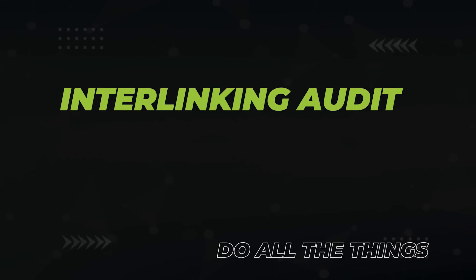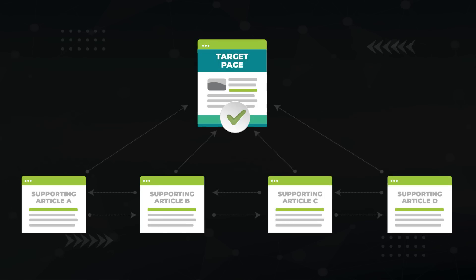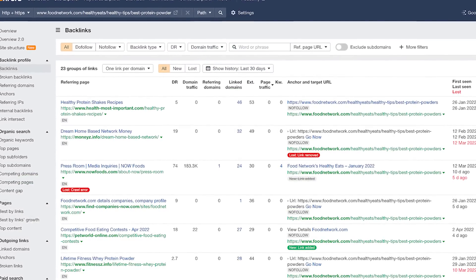Before getting to backlinks, check your internal linking. Good website architecture matters — when one page on your site links to another, it helps establish topical relevance for the receiving page. Make sure your high-priority pages are receiving enough supporting links from other pages on that topic. You can use Ahrefs' internal backlinks tool to run an audit.